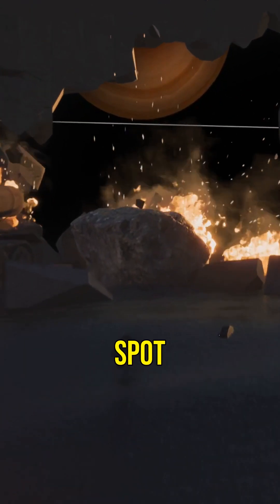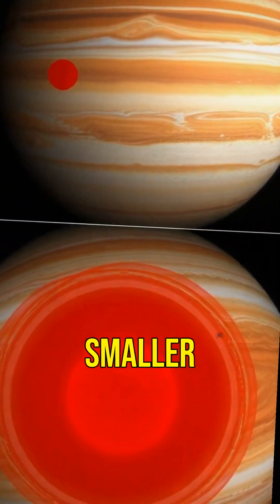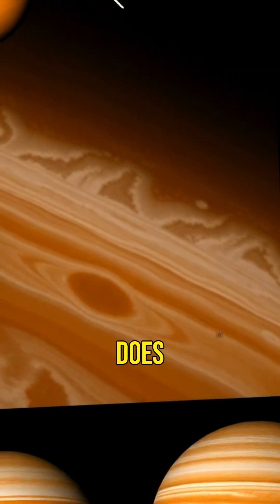Recent studies show the Great Red Spot is shrinking. It's still huge, but it's getting smaller each year. What does this mean for its future?